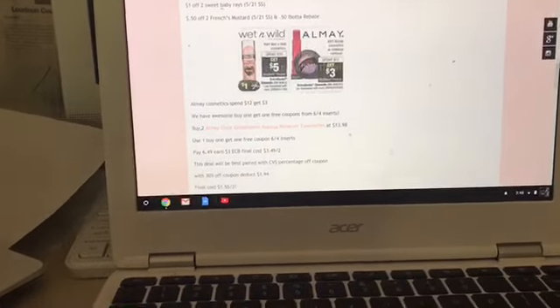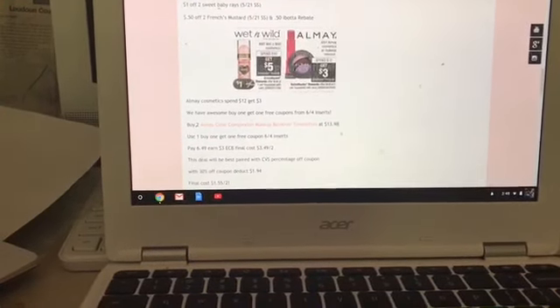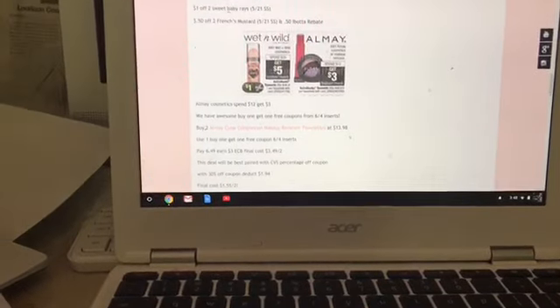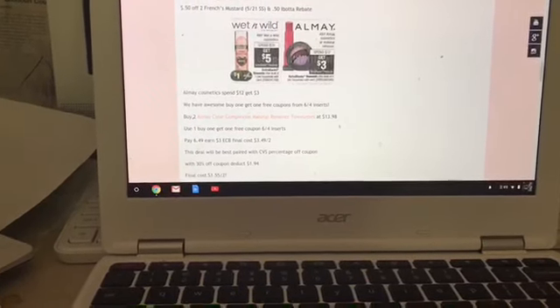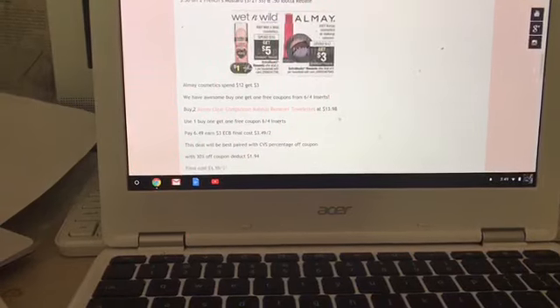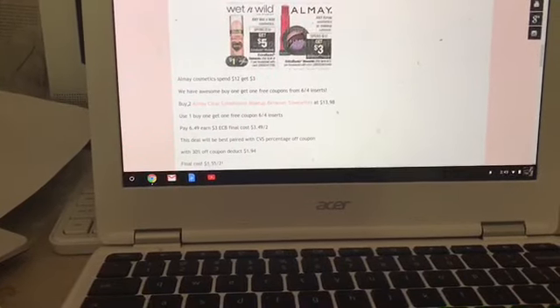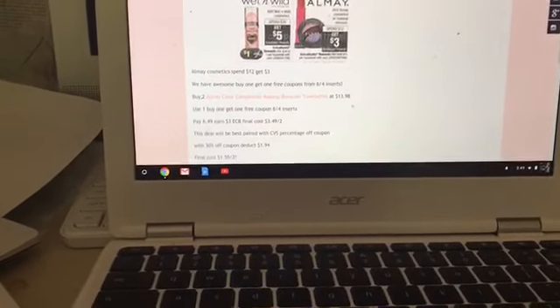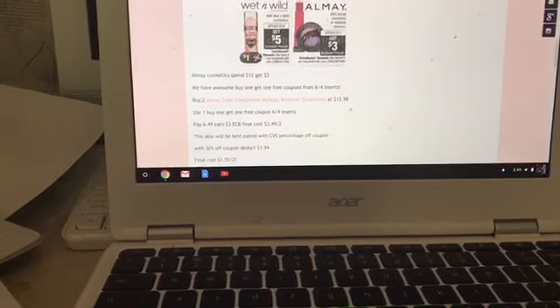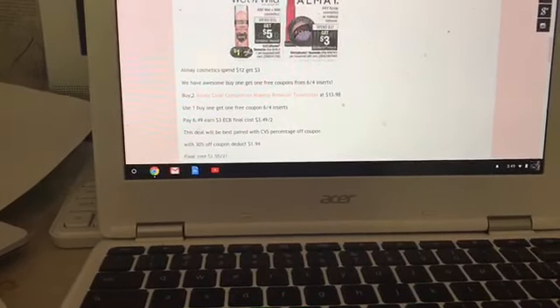I have two cosmetic deals. First, Almay is on a spend $12, get $3 deal, and you can do this up to six times. We have buy one, get one free coupons from the 6/4 inserts. My scenario is to buy two Almay Clear Complexion Makeup Remover towelettes — total gets to $13.98, enough to trigger the Extra Care Buck. Use the BOGO coupon, pay $6.49, earn back $3 in Extra Care Bucks — final cost is $3.49 for two. This is a better deal if you have that 30% coupon, which deducts $1.94, bringing the final cost to $1.55 for two.